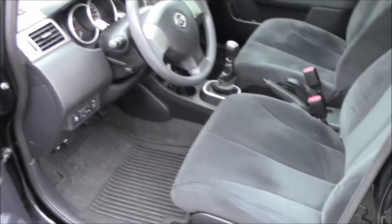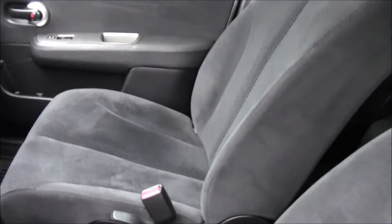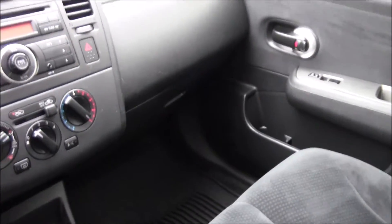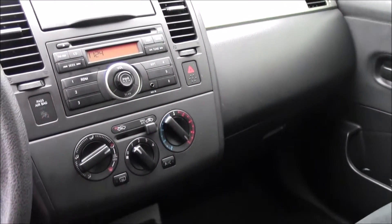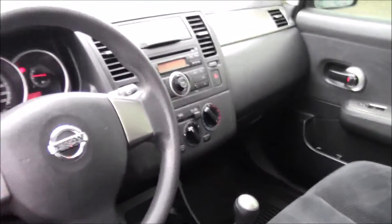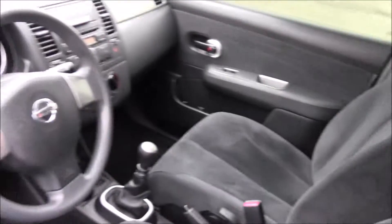So inside we do have a cloth interior — a very tidy car. This one comes with Versa rubberized mats as well as the original cloth mats. This is also a six-speed manual transmission, so a nice little peppy car. It's got a tilt steering wheel, and we just had a look at the sunroof.